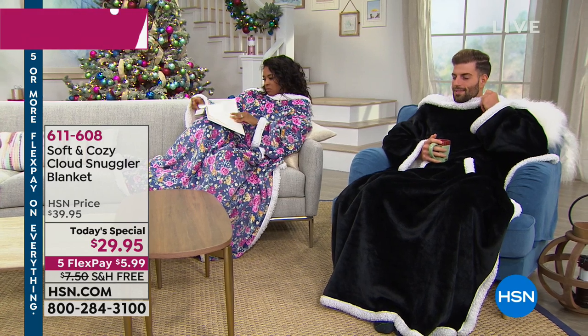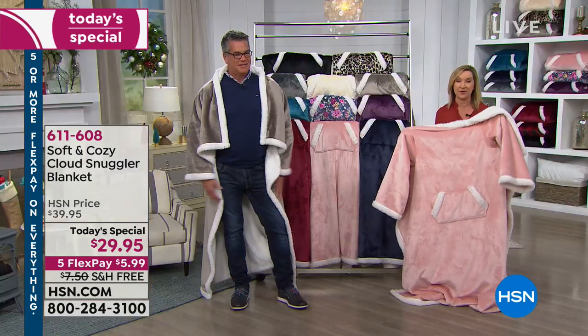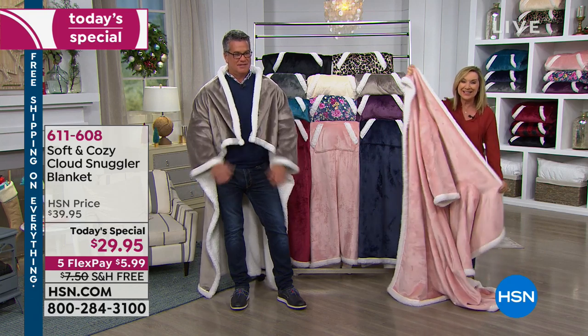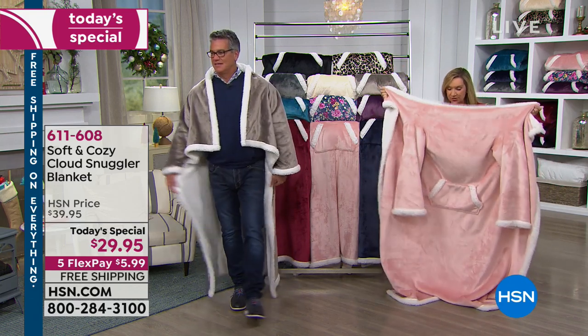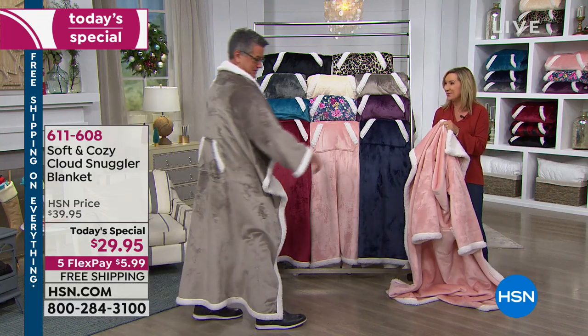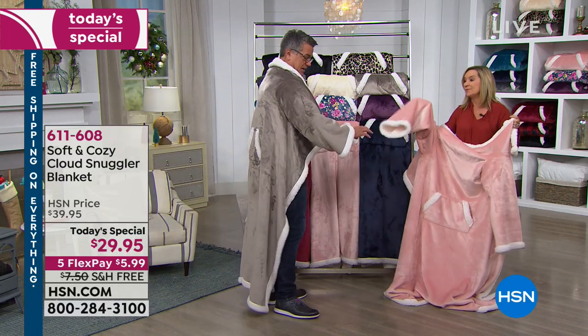We have given you our high-end Luxe Sherpa-lined Micro Plush Soft and Cozy. It's an exclusive line here at HSN, and we did it in 12 colors. Now we've already lost one, so I was saying last night, you've got to be quick on this because something like this makes a great gift. I'm showing you in the blush, and Guy is modeling the taupe.